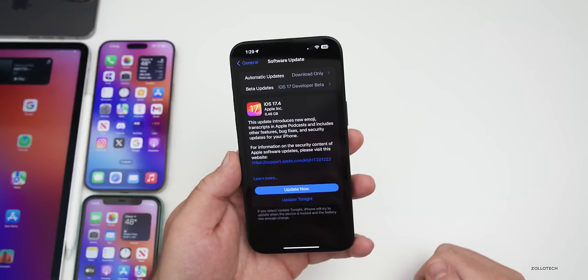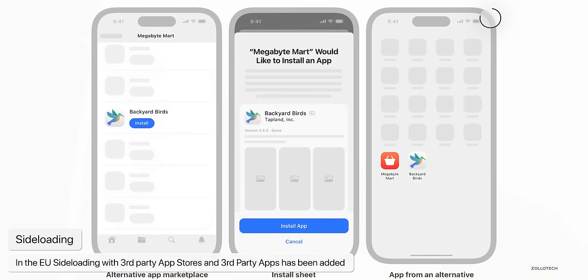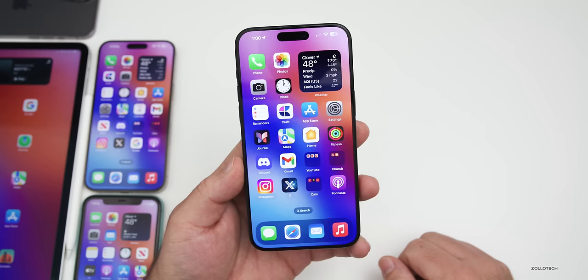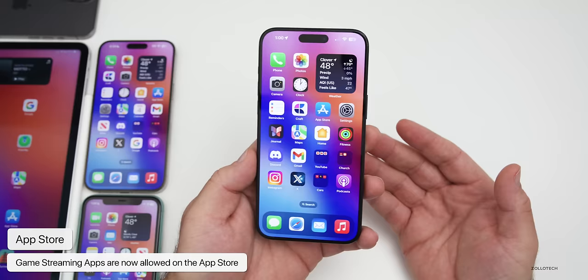One of the major features in this update is sideloading for the EU. The European Union is set to have alternate app stores, and you can also set them as default. A couple of different app stores will be available very soon — including SetUp and Epic Games for things like Fortnite. The App Store now also allows game streaming apps, all going along with the EU changes. Unfortunately, it's only on iPhone and only in the EU.